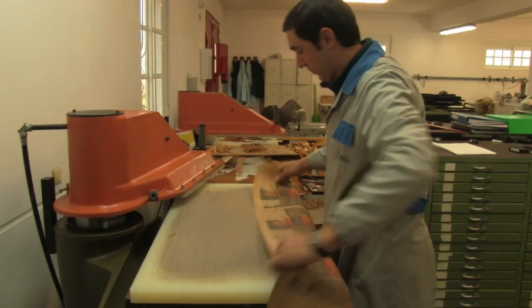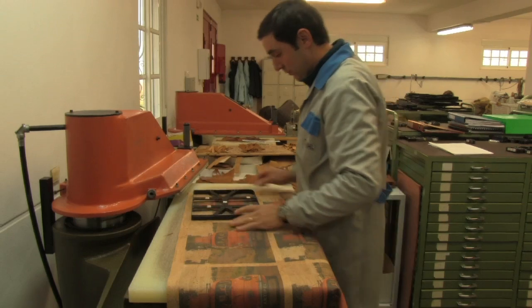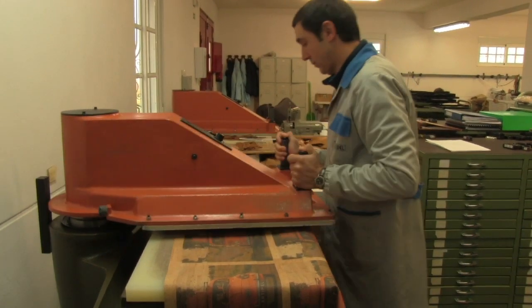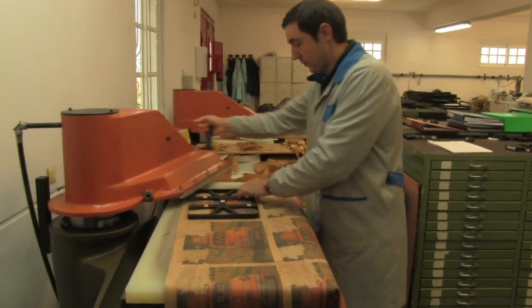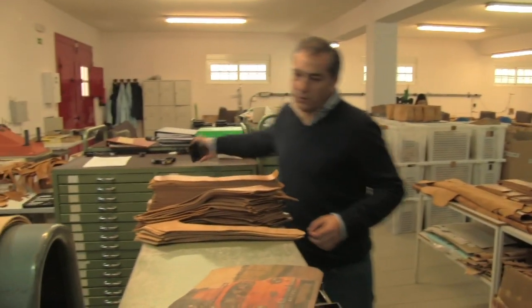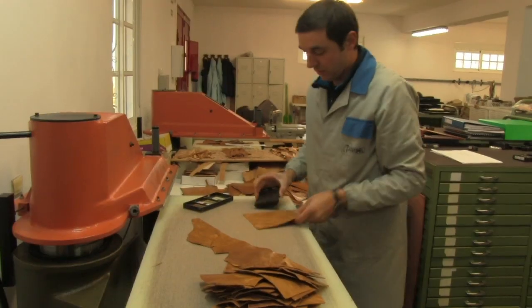Se forem peças com cortantes, são sempre cortadas nesta ou naquela máquina, que se chama o molde A7-corta, sempre através de moldes de aço. O molde tem uma lâmina com a figura que nós quisermos. Por exemplo, isto é um molde para fazer franjinhas — ao cortar esta peça, obtemos o resultado pretendido.